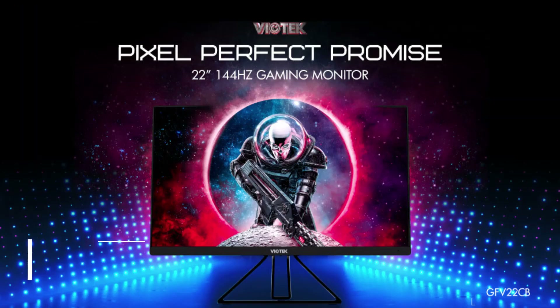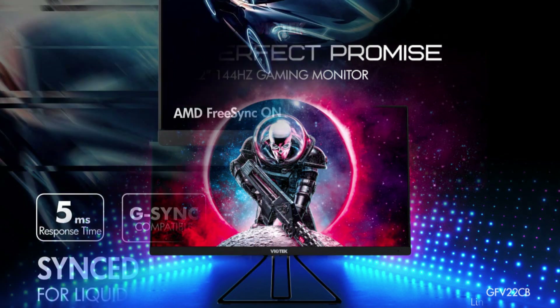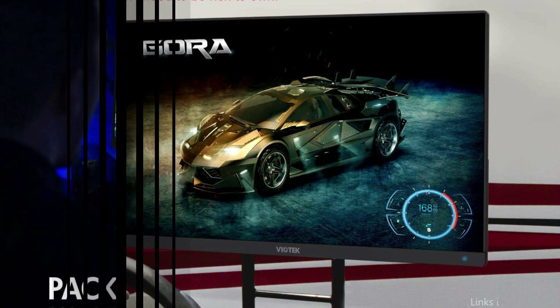On number 1, we have the Viotek GFV22CB Monitor. If you're looking for a 144Hz gaming monitor that is affordable, consider the Viotek Monitor. For gamers looking for a portable, high-performance monitor that won't break the bank, this screen is ideal.